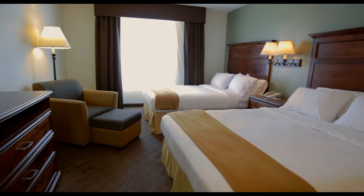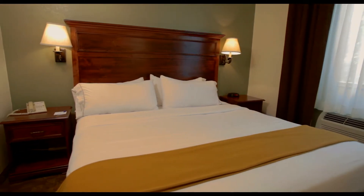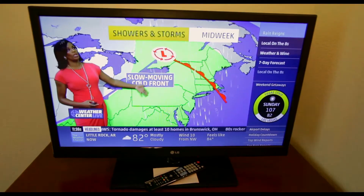Our guest rooms promise comfort while you're away from home. Before slipping into one of the triple-sheeted beds, watch your favorite show on the 32-inch television.